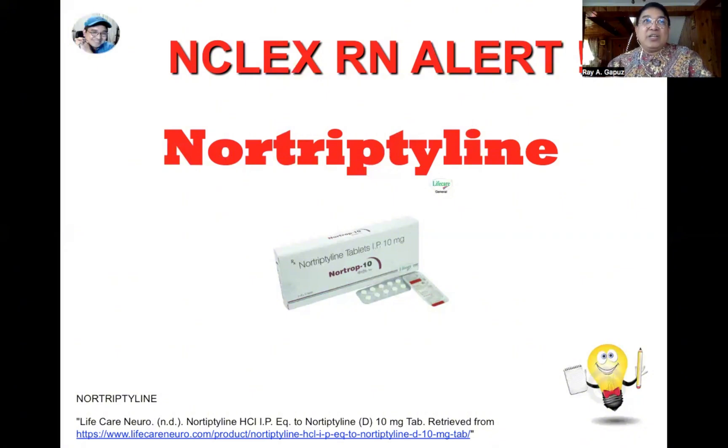Off-label usage of nortriptyline includes decreasing neuropathic pain, especially for patients with herpes zoster or other neuropathic pain conditions, and it can also be used to help clients quit smoking. When a patient is taking nortriptyline, assess whether they're taking other antidepressants, especially herbal ones. They should not combine St. John's Wort with nortriptyline. Also, medications for migraine headaches such as sumatriptan, frovatriptan, or eletriptan should not be combined with nortriptyline, as adverse effects could be more severe.